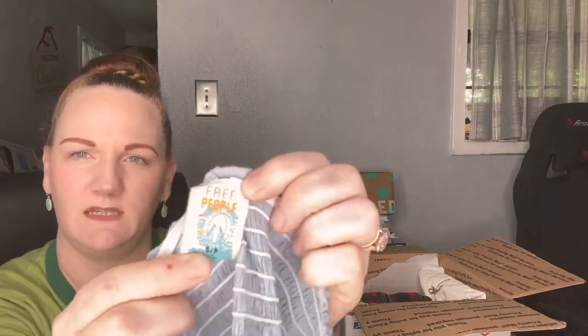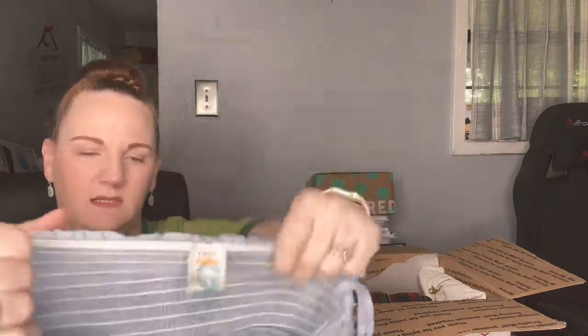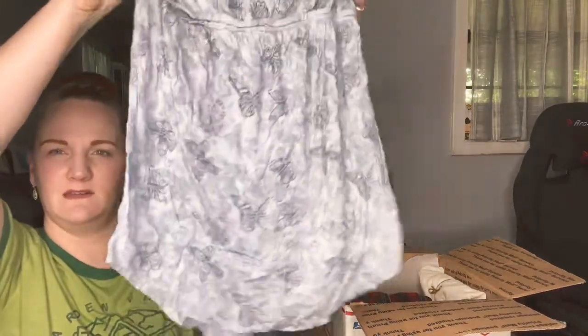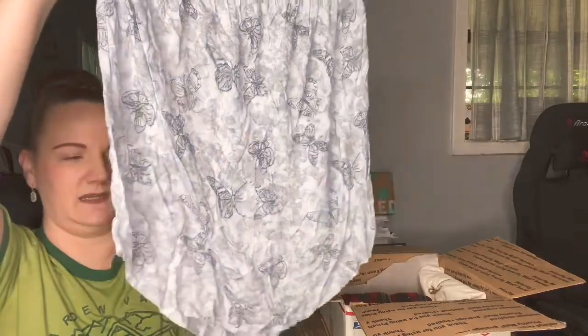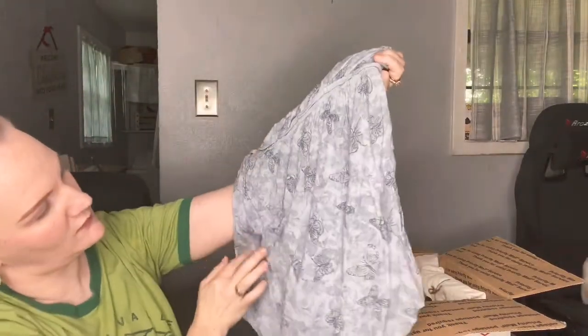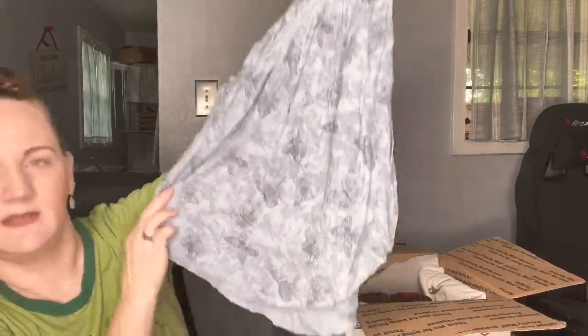These are wrapped so cute — I'll have to try that if I ever send out a bundle. This next one is Free People again, another older-style tag I haven't seen before. It's a little tank top with black butterflies on it, almost looks like tie-dye but isn't, with a high-low hem, little smocking at the top, and it's a size small. Really cute.